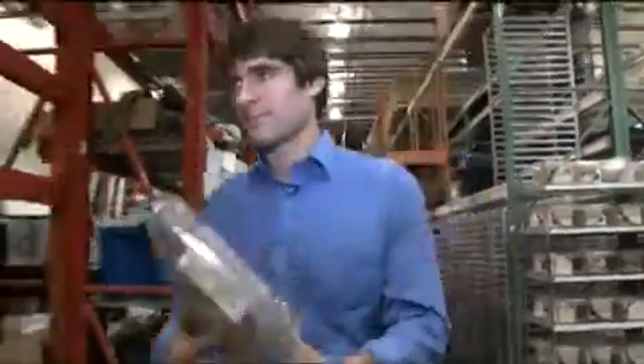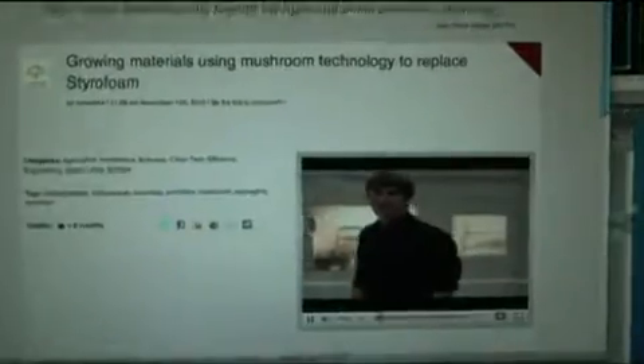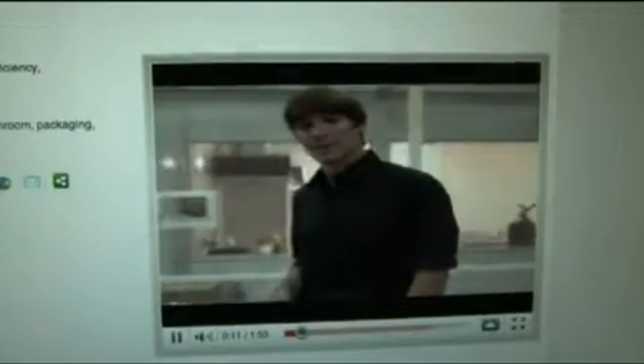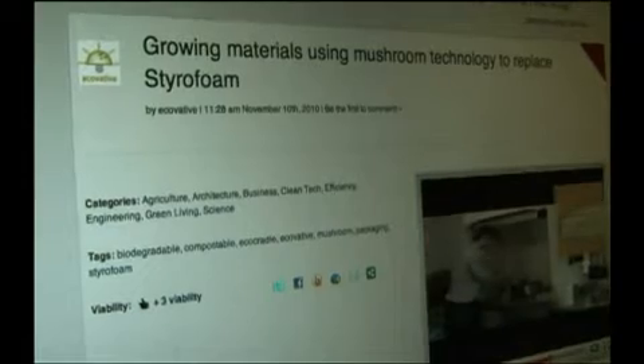Eben Baer is the portrait of the young, idealistic entrepreneur. EcoCradle is the world's first sustainable alternative to styrofoam packaging. On Planet Forward, Baer talked about his big idea, which he developed as an undergrad studying mechanical engineering.